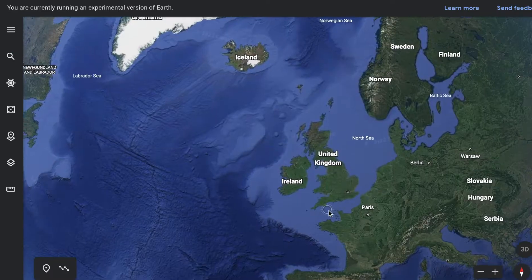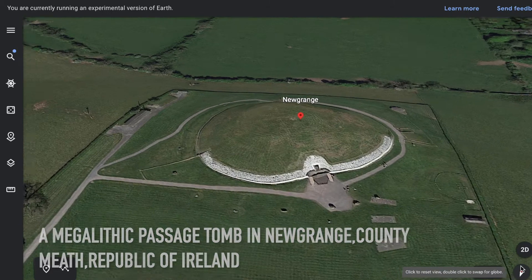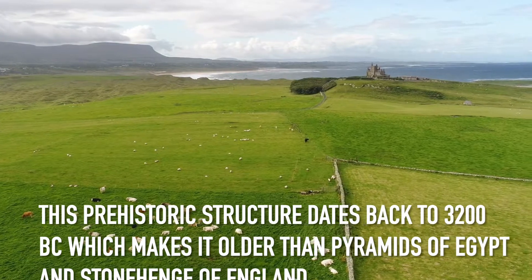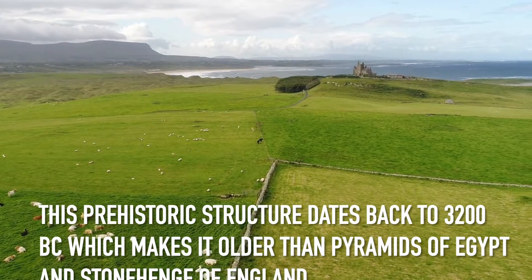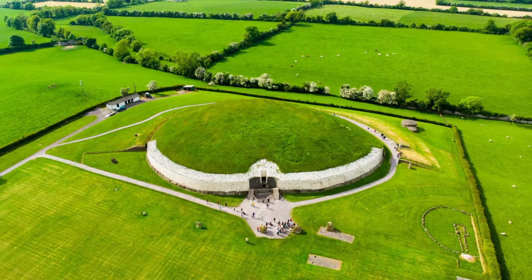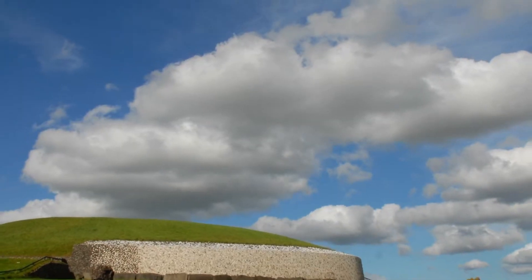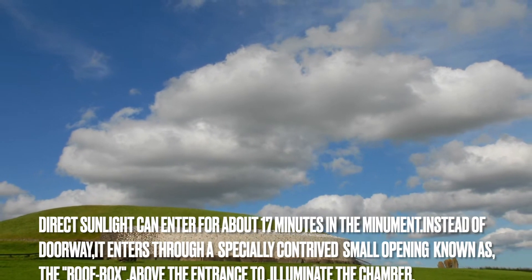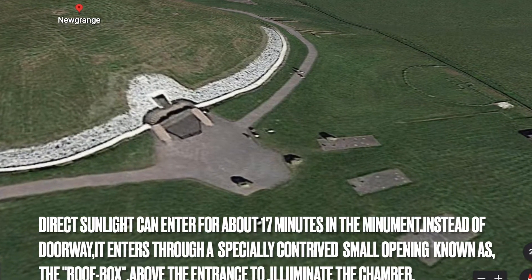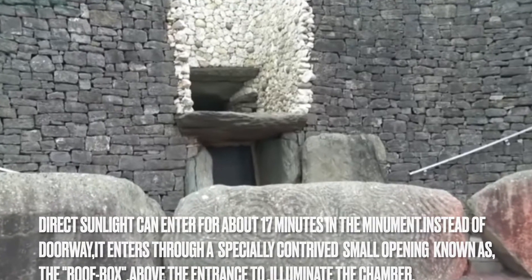Newgrange, Ireland. A megalithic passage tomb situated in Newgrange, County Meath, Republic of Ireland. The structure dates back to 3200 BC, making it older than the pyramids of Egypt and Stonehenge of England and Wiltshire. Around winter solstice, the sun rays enter as a beam of light in the monument. Direct sunlight can enter for about 17 minutes in the monument. Instead of doorways, they enter through an especially contrived opening known as the roof box, above the entrance, to illuminate.